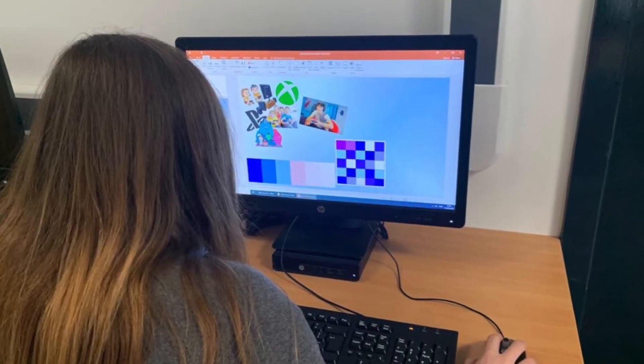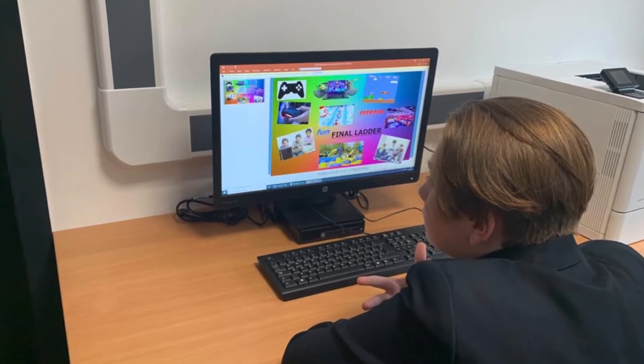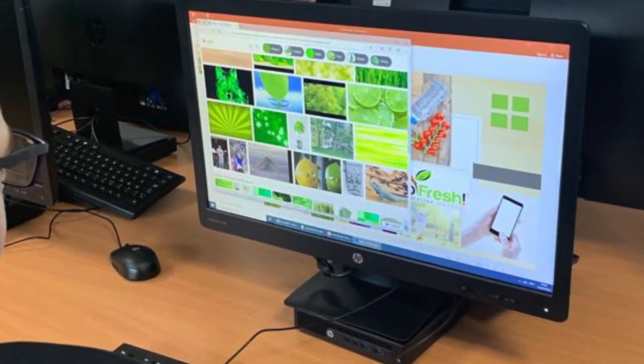Within the option we use professional software packages to help research, plan, create and review a number of different Creative iMedia documents using industry standard software. These can include digital graphics and computer game design documentation. I look forward to seeing you in September.